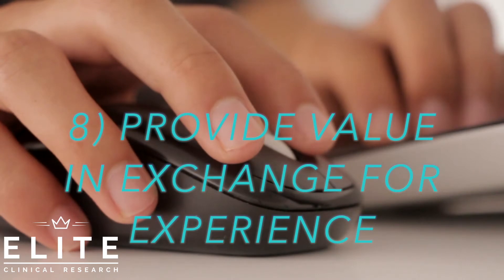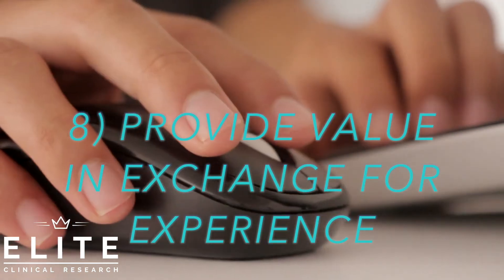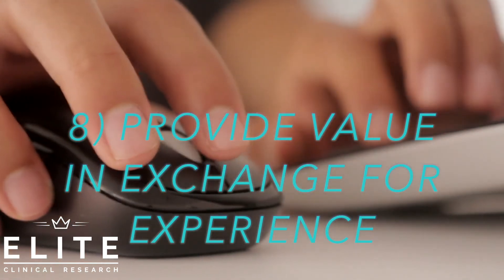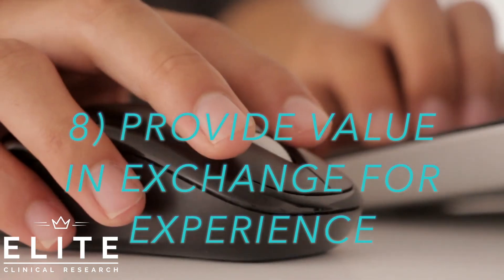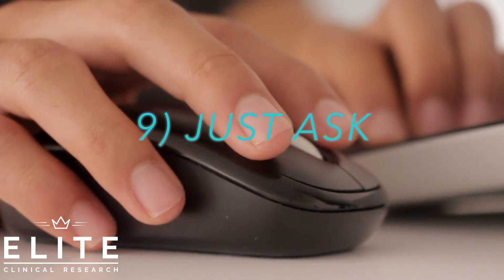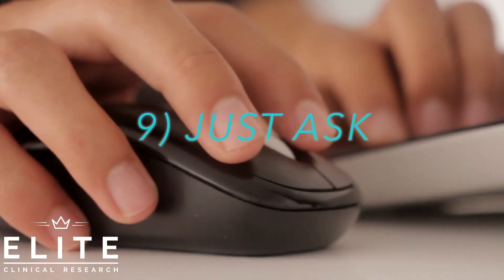Another way is to offer value. You can message any site owner or site director and tell them you're willing to help recruit patients for them — for free or on a commission basis — in exchange for potentially shadowing or working with the study coordinator. Studies always need patients; patient enrollment is huge in clinical research. That's a great way to contribute to the site and gain experience. But you don't know what you'll get until you ask — don't be afraid to just ask, and you'll often be surprised by the results.